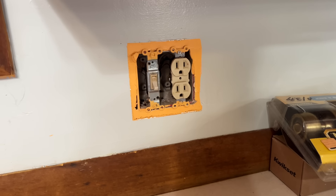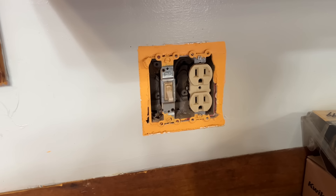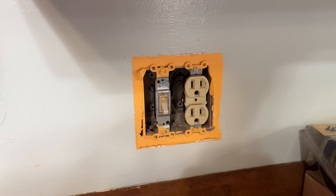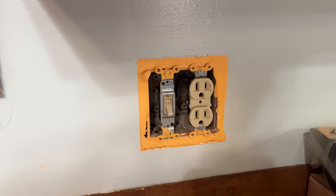You can also see in the background something else we've done today — getting the switch plate covers off, so that way it'll be ready for the painters. It'll be one less thing that they have to do.